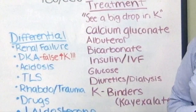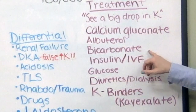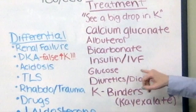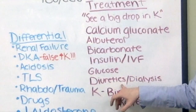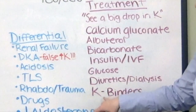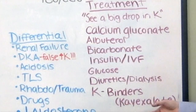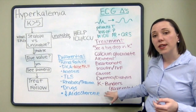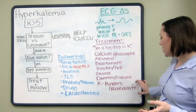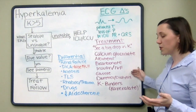The other treatments for hyperkalemia include albuterol, bicarbonate, insulin and/or IV fluids, glucose, diuretics — more specifically furosemide or Bumex — emergent dialysis if necessary, and potassium binders, commonly known as K-exalate. An important thing to know about K-exalate is it will take a couple of hours to work, so you may want to consider it in conjunction with these other treatments.